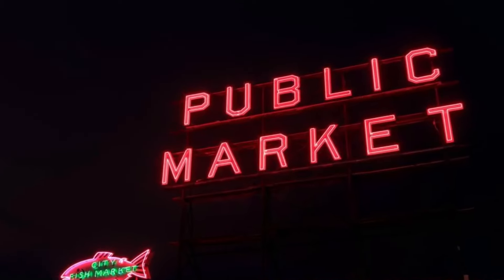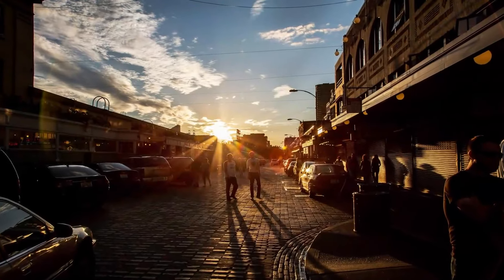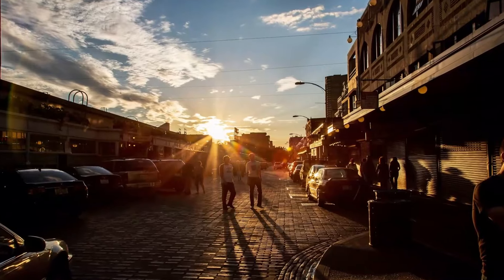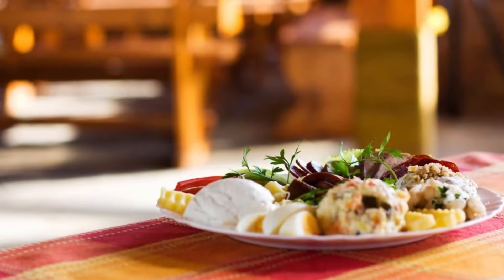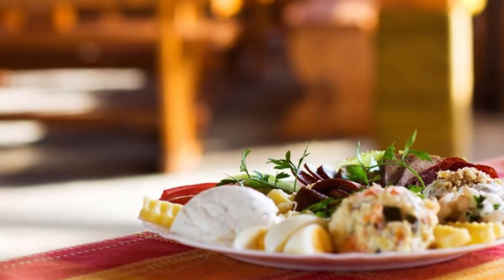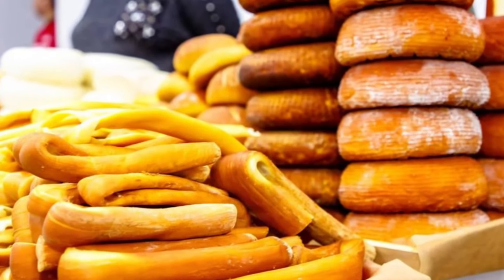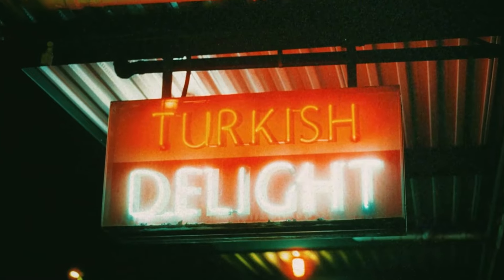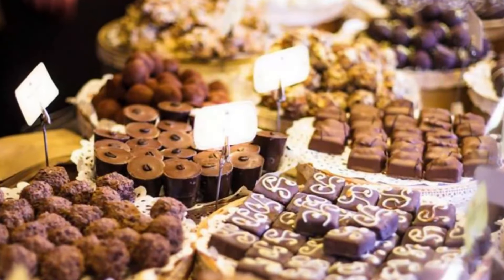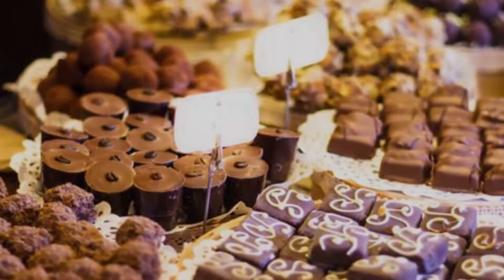One of the must-try items here is the famous Pike Place Fish Tacos, which are served on a warm, soft corn tortilla and filled with fresh, succulent fish. For a taste of Northwest cuisine, be sure to sample the local fare, such as the Seattle-style hot dogs or the popular and delicious onion rings. And don't forget to save room for dessert — the market is home to some of the best artisanal chocolate and baked goods in the region.